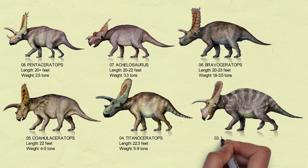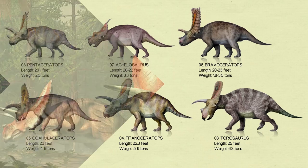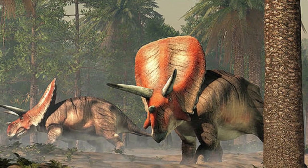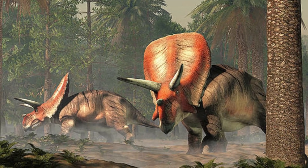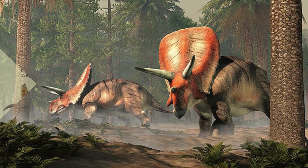Number 3: Torosaurus. Torosaurus had an 8-foot-long horned skull. This dinosaur could have lived in groups. The 25-foot-long ceratopsian had the greatest display crest of any ceratopsian, and like the others, a grazing beak.